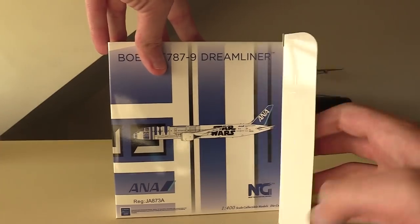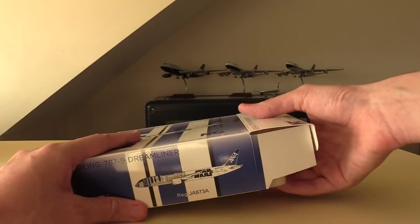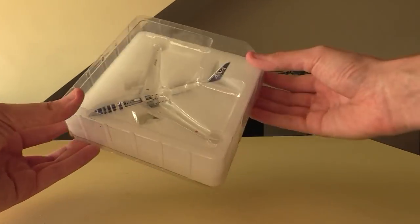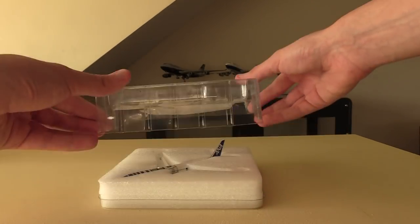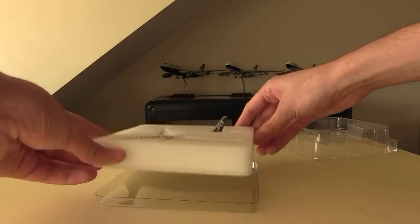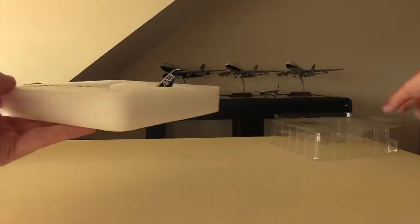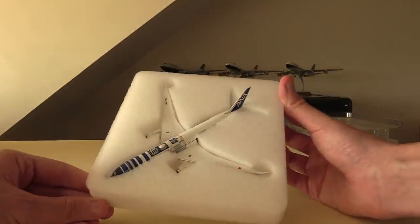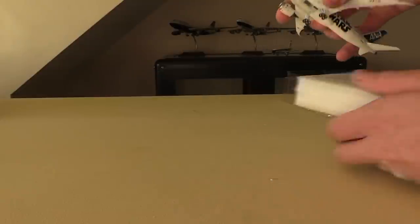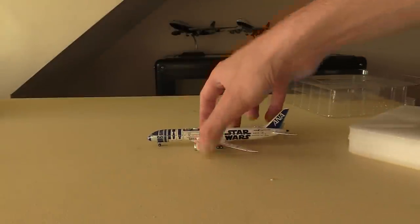The actual unboxing is the same as any other NG 787 unboxing — the same kind of packaging design. We've got a plastic piece on top, then polystyrene with another plastic piece on the bottom that we move out of the way, and there sat inside its little cradle is the model. Taking the model out of its cradle, it is in perfect condition.